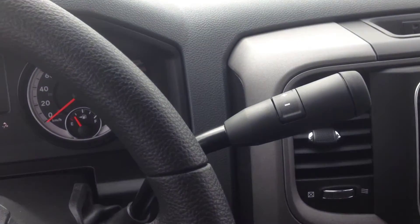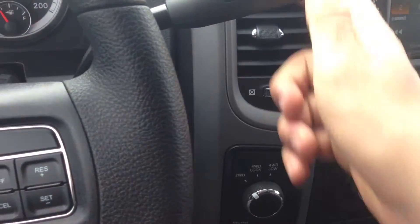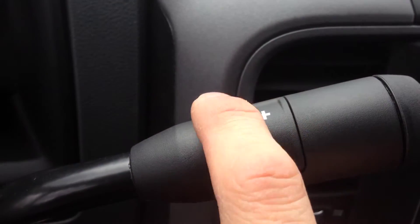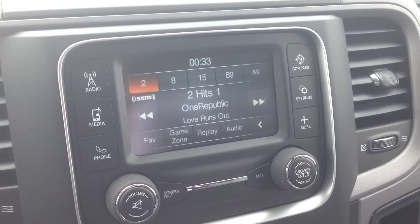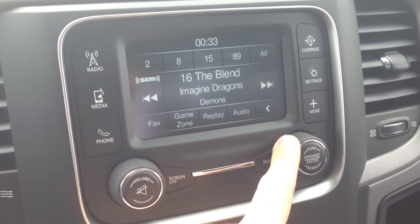We have the six-speed automatic transmission. It has a dial right here to pick the gear with a manual override — tap up to gear up, tap down to gear down. We have a beautiful audio system here with AM and FM channels, and we also have Sirius XM radio, which is currently on approximately 180 channels.